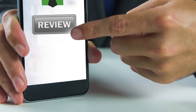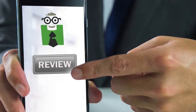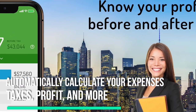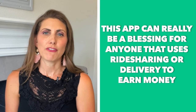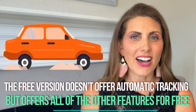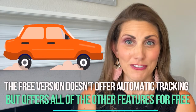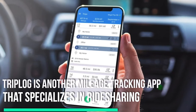Number two: Hurdlr. Hurdlr isn't a dedicated mileage tracking app but rather an overall expense tracking app. It can connect to other apps like Uber, Lyft, Uber Eats, Airbnb, and any other app that you use for work, and automatically calculate your expenses, taxes, profit, and more. This app can really be a blessing for anyone that uses ridesharing or delivery to earn money. The free version does not offer automatic tracking but it offers all of the other features for free. The paid version is around $8.34 a month, which is still a really good deal.